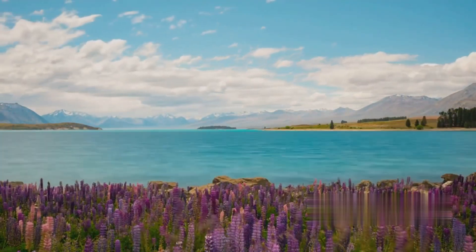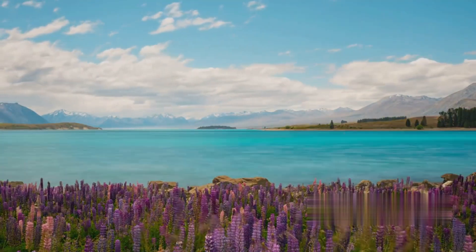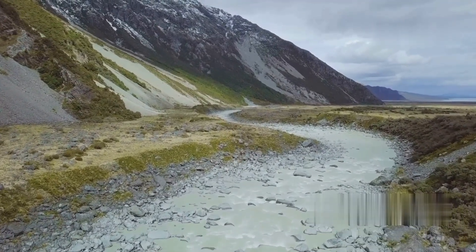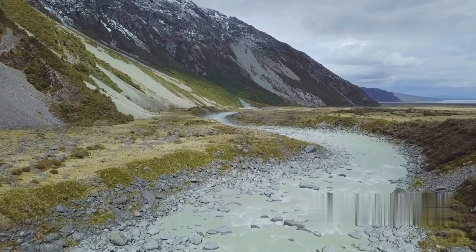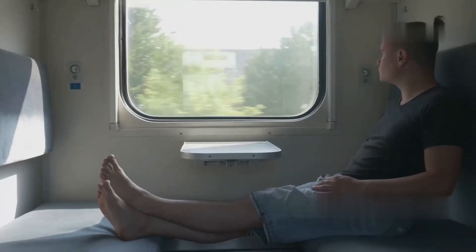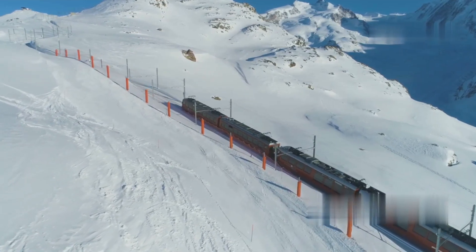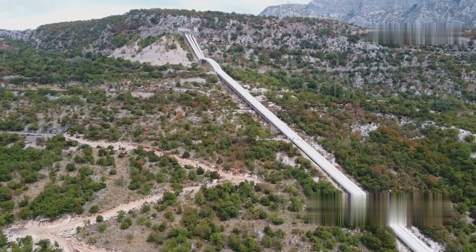The Transalpine Train journey is more than just a ride. It's an unforgettable experience that showcases the diverse and breathtaking landscapes of New Zealand. Whether you're a nature lover, a photography enthusiast, or simply looking for a unique adventure, the Transalpine Train has something for everyone.